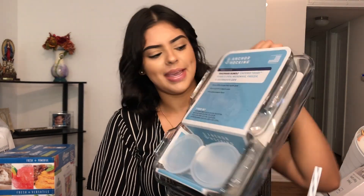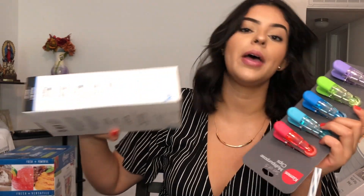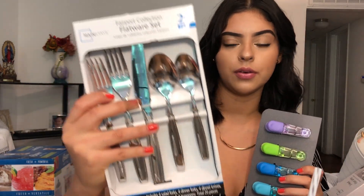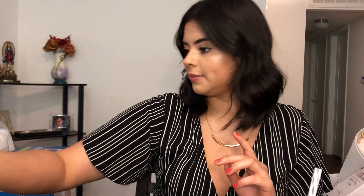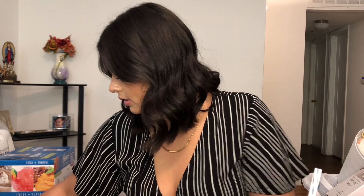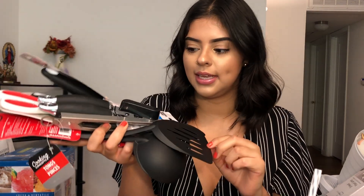I got this glassware baking set thing from Walmart — for when you want to bake cakes and stuff like that. I also got some of these clips that you use to close chip bags and snacks. And then I also got a silverware set — that's from Walmart, and this is from Big Lots. I also got some kitchen utensils. I got all of these from Dollar Tree, so I highly recommend going there because it's only like a dollar.